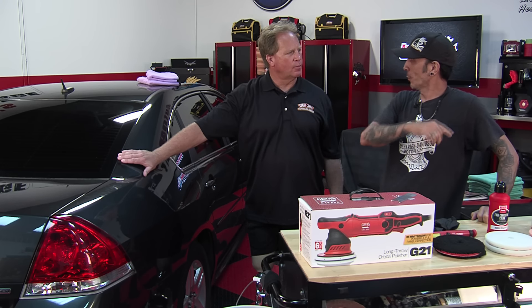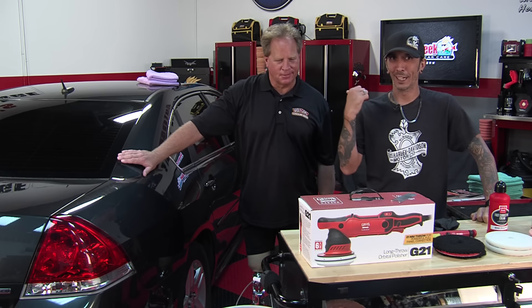You also went and got your concealed weapons permit, didn't you? He did good.